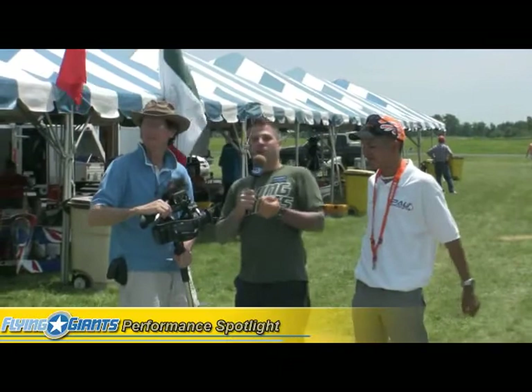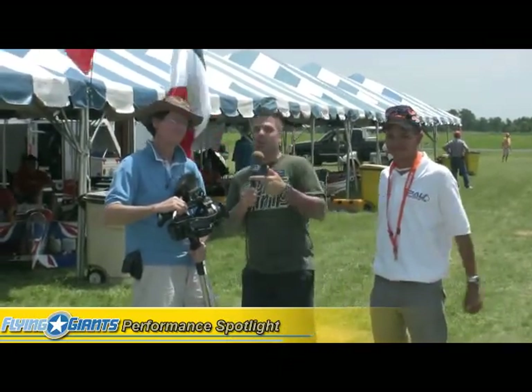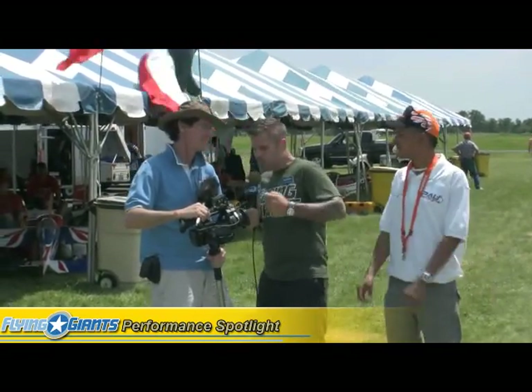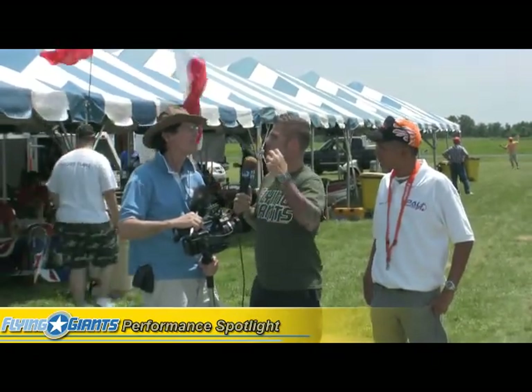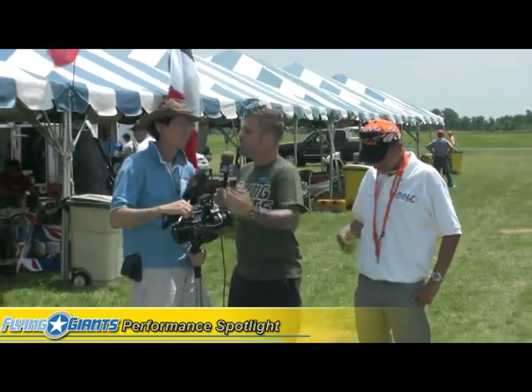Alright guys, hey what's up. Continuing with our performance spotlight, we're going to take it in a different direction. I'm here with Mr. Fred Midgett from Higher Plane Productions. Fred, what does it take to be the performance artist that you are with the cameras? What kind of technical gear can you get into here? If somebody at home aspires to be Higher Plane Productions, what do they need?